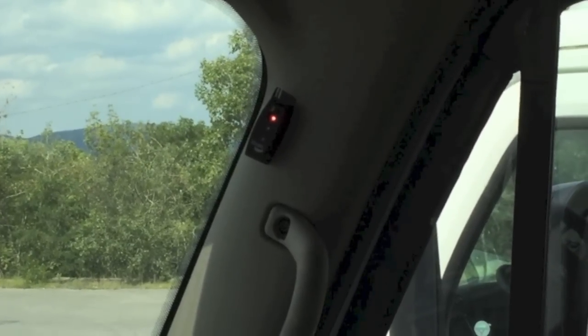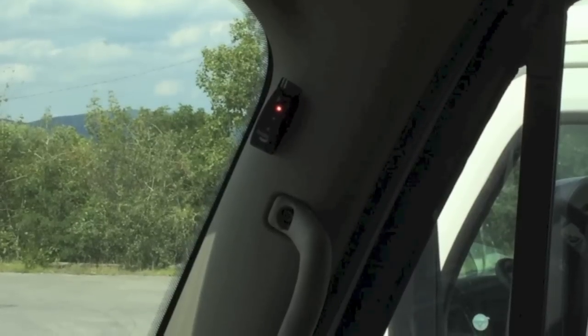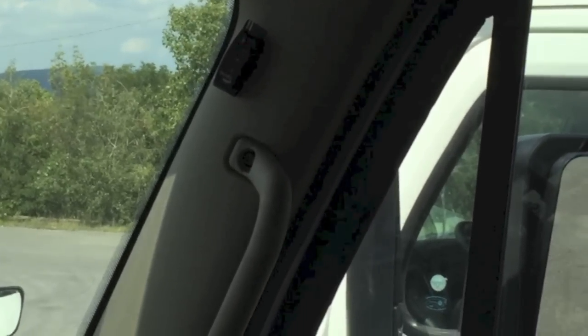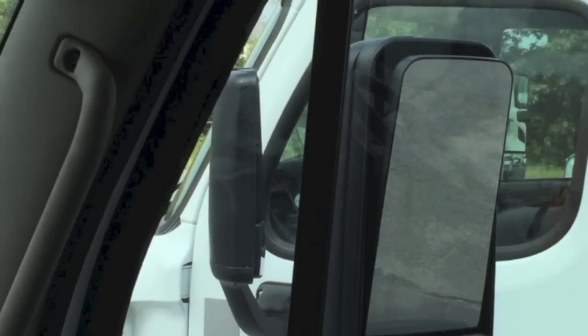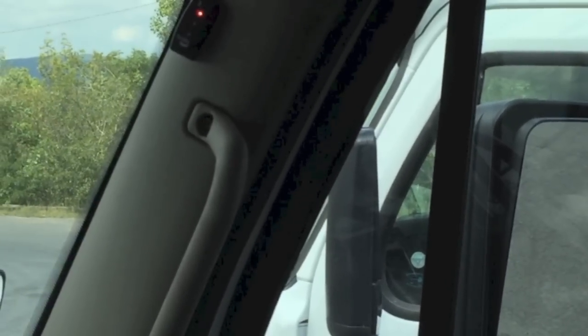Over in the corner, that's for your blind spot. You'll hear that, and you can also sort of see it when you look over into your mirror to make a successful turn. That's the blind spot indicator for the tractor.